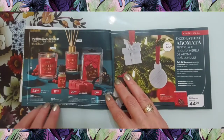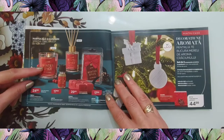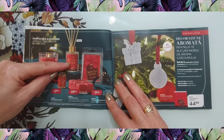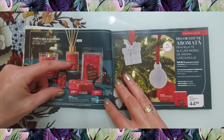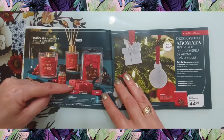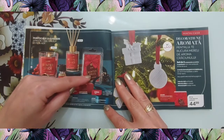Apoi avem lumânări — gama toată se numește Winter Space, ca să nu mai repet la fiecare. La 25 de lei lumânare care arde 26 de ore. La 18 lei avem ulei esențial de 10 ml. Difuzor Winter Space la 30 de lei, are 70 de ml. Ceară pentru topit la 18 lei, are 70 de grame.